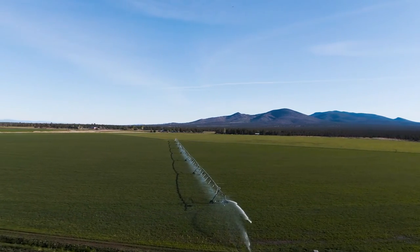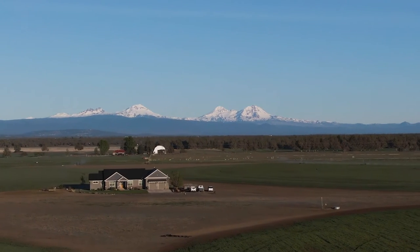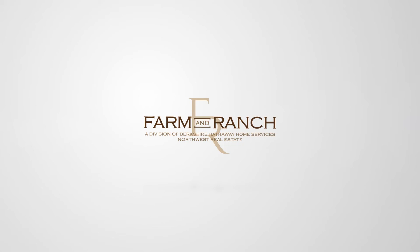Come be a part of the Central Oregon lifestyle, and visit us at www.oregonfarmforsale.com.